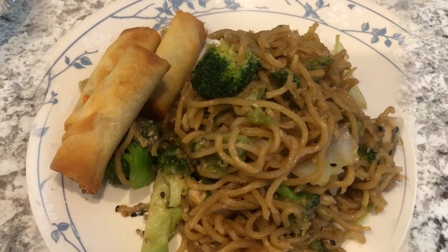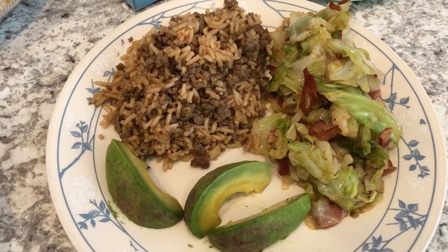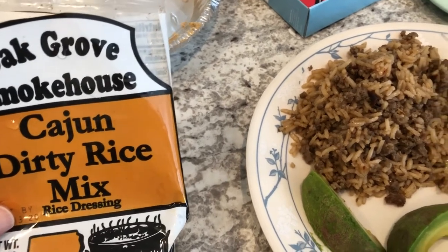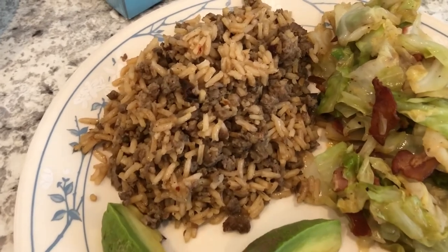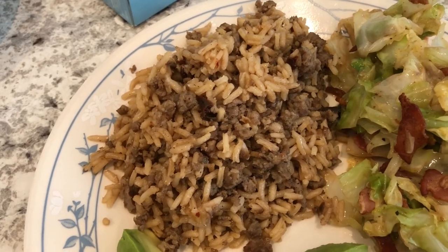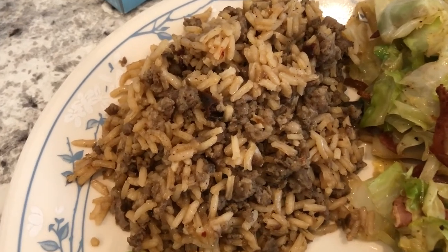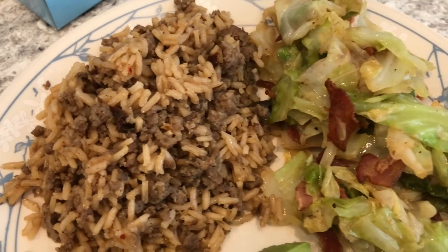Hey guys, so for dinner tonight I went to my pantry to try to use up a few things. We are having this Cajun dirty rice that we picked up in Louisiana a while back. All you have to do is add ground meat to the rice mix. I decided to use spicy breakfast sausage — the ground kind. Howard and I tasted it and it is really, really good.